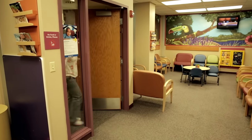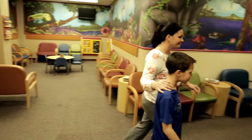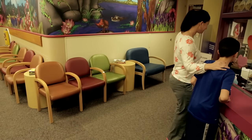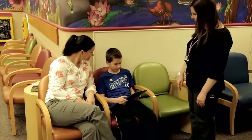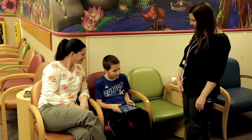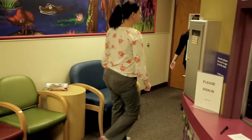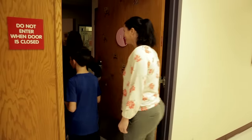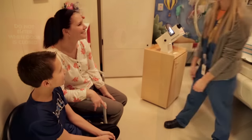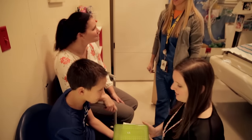On the day of my VCUG, I came to the hospital with my mom and went to the radiology department. I played in the waiting room until a child life specialist came and got me. She told me she was going to explain everything and help me be as comfortable as possible during my test. After we went into the VCUG room, I met another person called a tech. She told me she was going to be helping me during the test too.